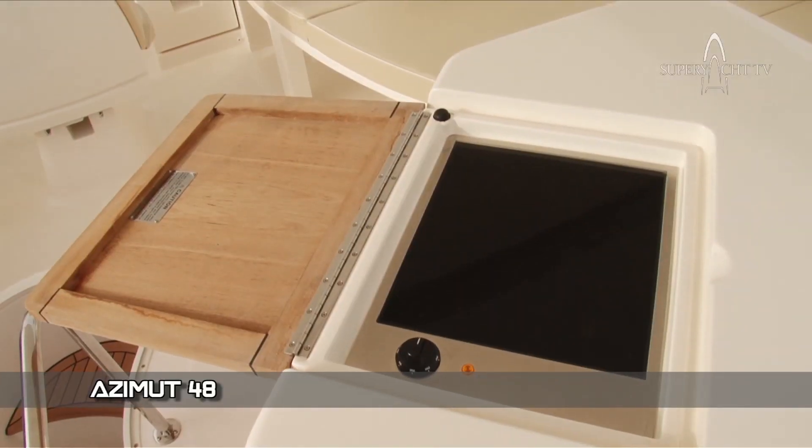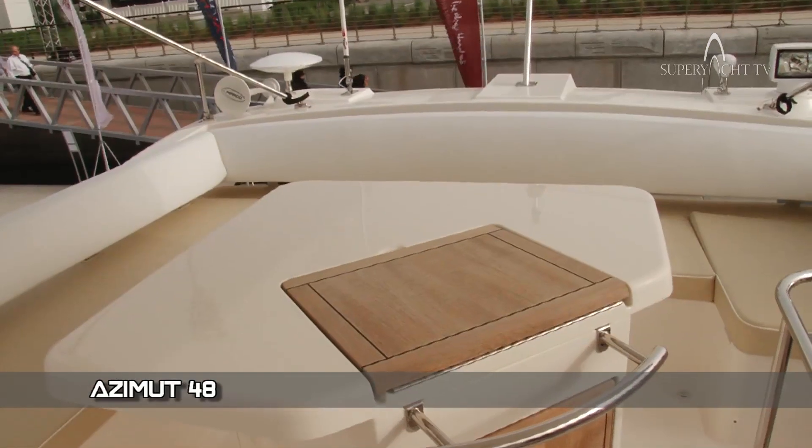Here we have a small cooking area if you want to do any outside barbecuing whilst you're entertaining your guests. And the whole bimini comes down as well, so you can open it up to the elements or give yourself some shade depending on what you choose.